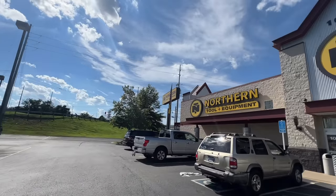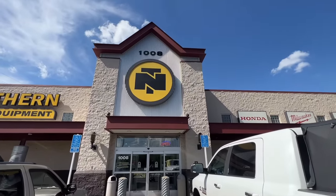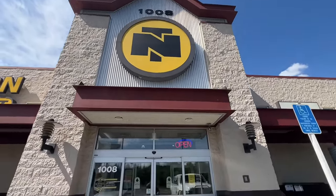Today's the day we're finally doing it. We're going to Northern Tool. If you, like me, have never been to a store like this, you are in for a surprise.